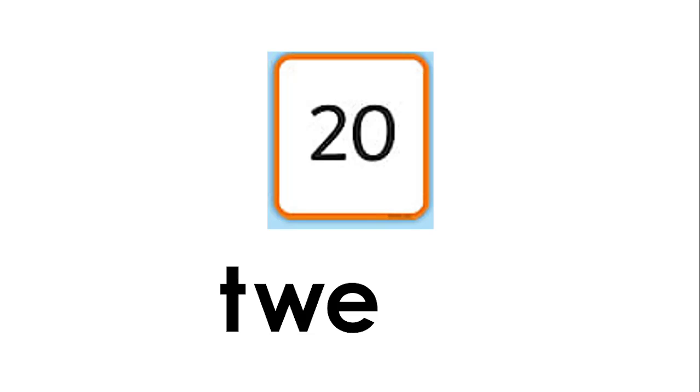Now let's see our next number. This number is twenty — two zero. Let's spell twenty: T-W-E-N-T-Y, twenty. Two zero — this number is twenty.